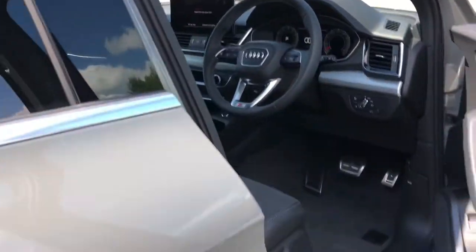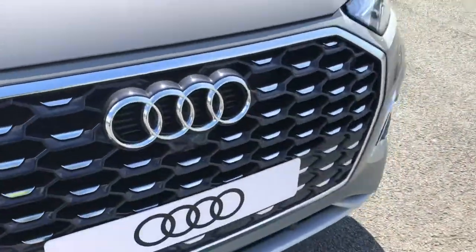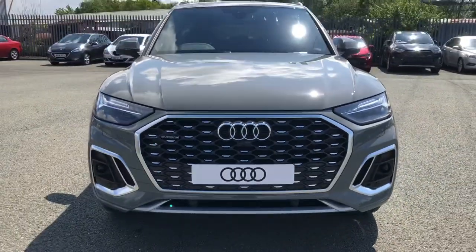This was a walk-around of the Audi Q5 Sportback S-Line. If you'd like to arrange a viewing, test drive, or request a personalised finance quote, please contact us. Thank you for watching.